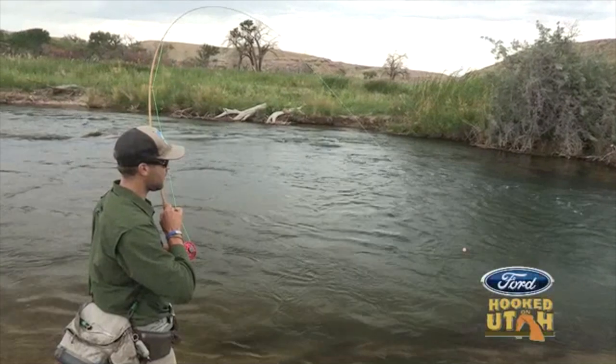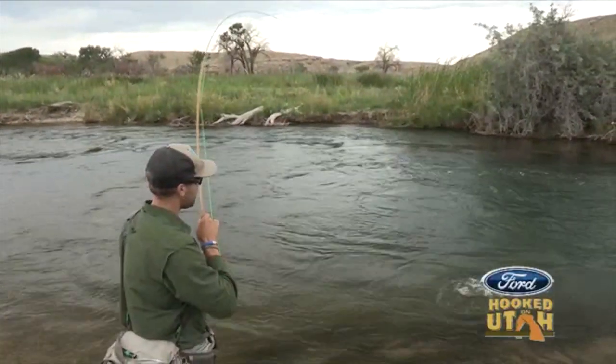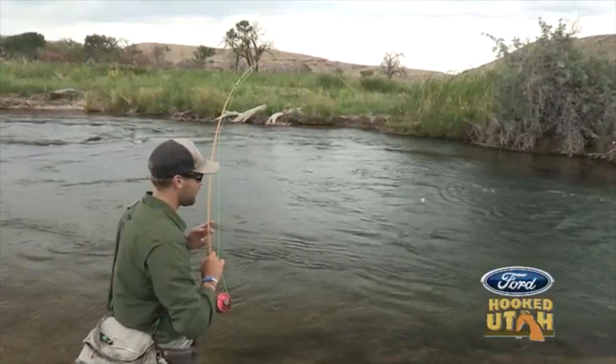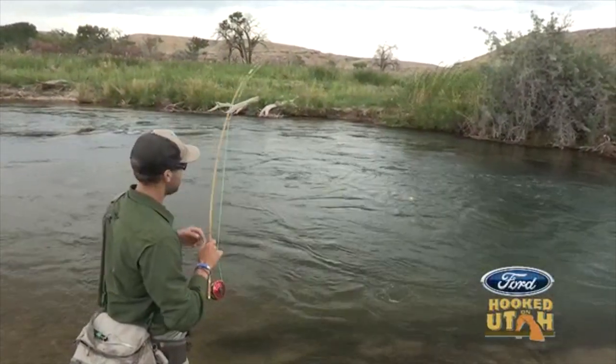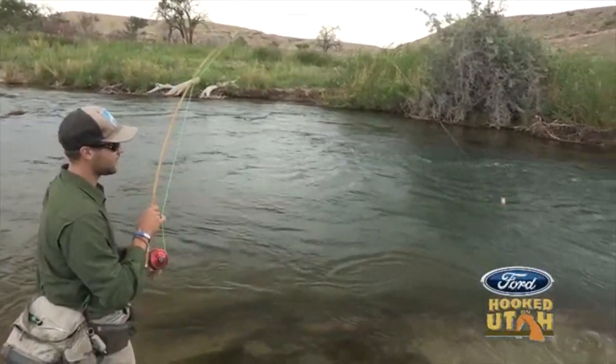Beautiful. Look at the way that bamboo rod just absorbs all that energy, flexes, casts beautifully. Absolutely handles that brown trout. That's what you love about these bamboo rods. Flex all the way — great flex. Tapers right up.